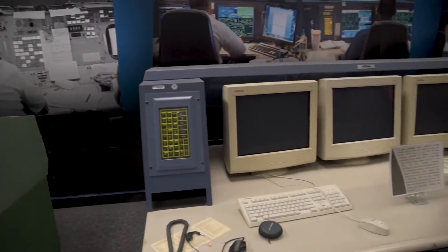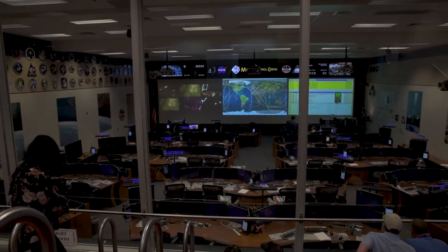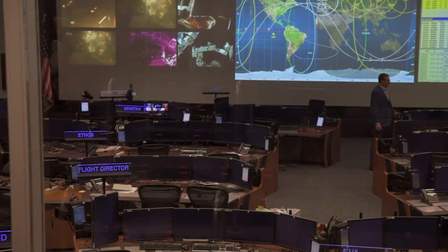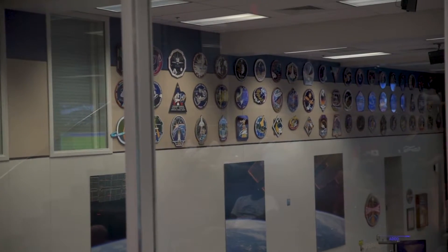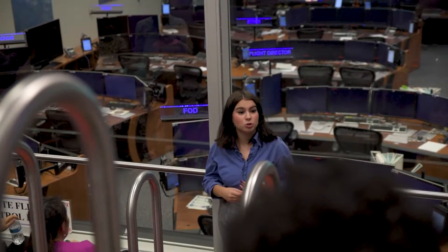Our second tram tour took us to the Orion Mission Control. This room is called the Orion Mission Control, but its official name is the White Flight Control Room. NASA controlled about half of our space shuttle missions here. This room is no longer an active mission control, but it's also used to train employees to work in the current mission control.